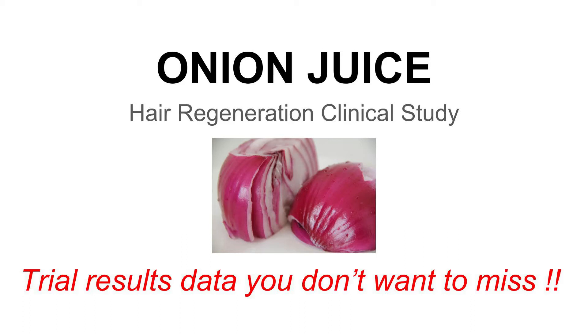Hi guys, this is Jason from HairSite.com, one of the world's largest and longest running websites for cutting-edge hair restoration news. Today, I am going to share with you clinical trial results data for a hair regrowth treatment using onion juice — yes, onion juice — as the active ingredient. This was published in the Journal of Dermatology.